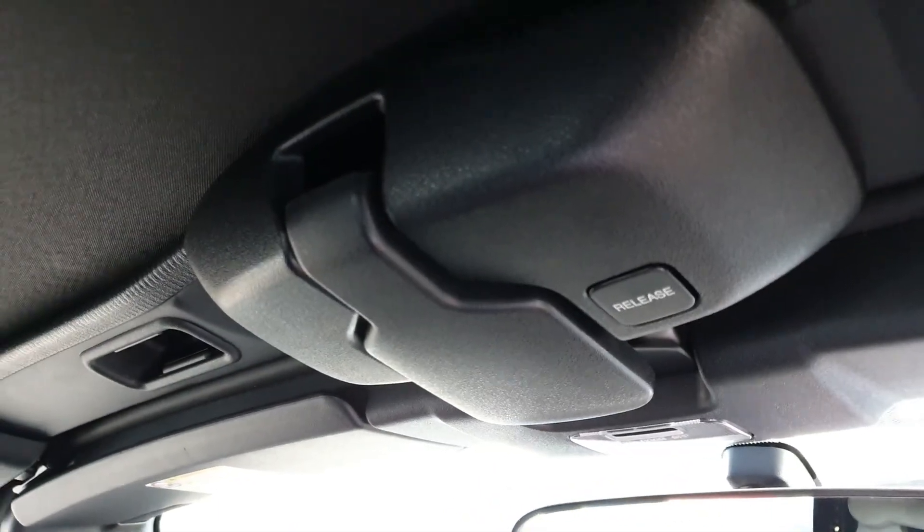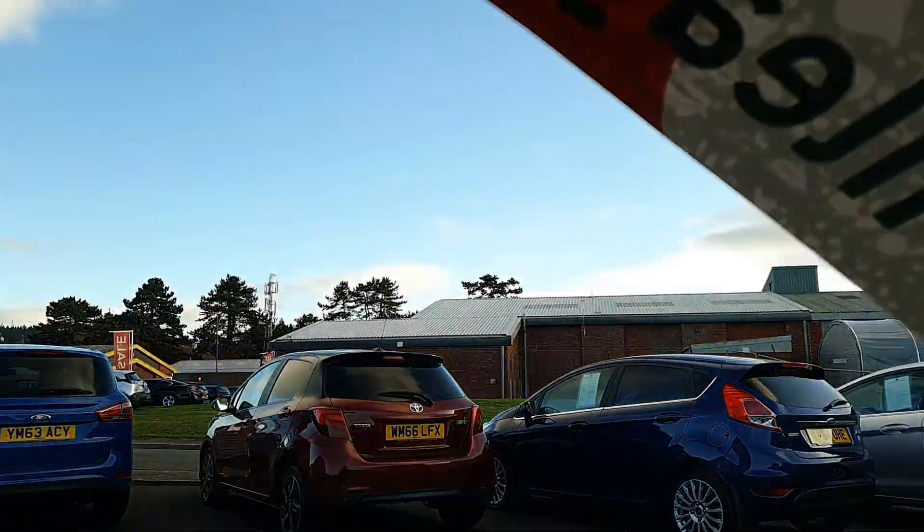It has a manual roof release, so it's not electronic — it's all manual. Easy enough to do, very straightforward.